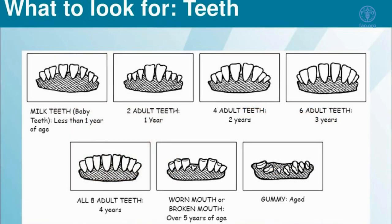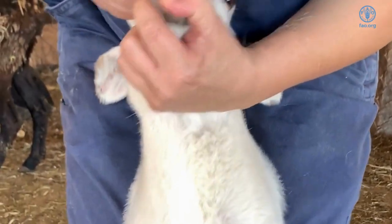Goats and sheep only have front teeth on the bottom jaw, called incisor teeth. There are two stages of teeth: baby or juvenile teeth, which erupt during the first month with one pair of teeth for each week. At the end of the first four weeks or month after birth, the young kid or lamb should have four pairs of baby incisors.